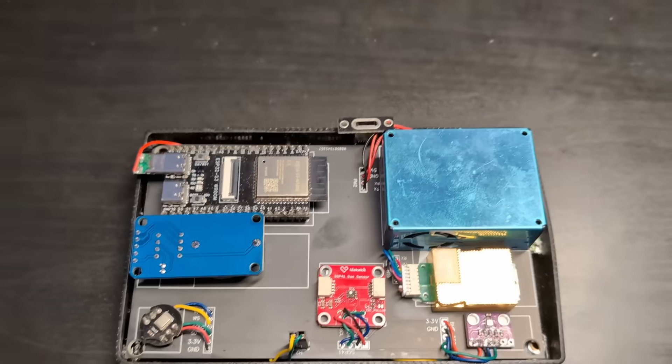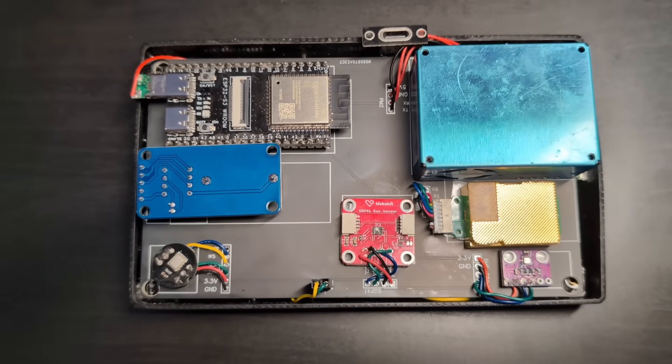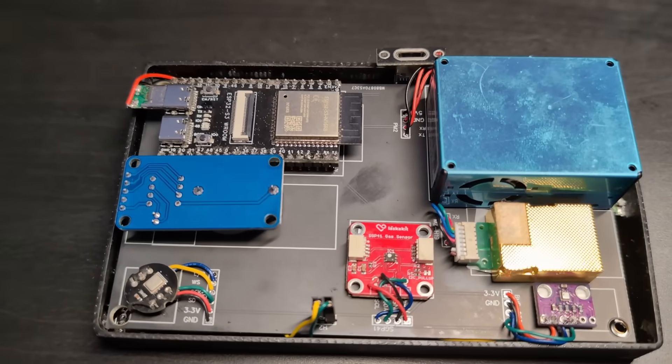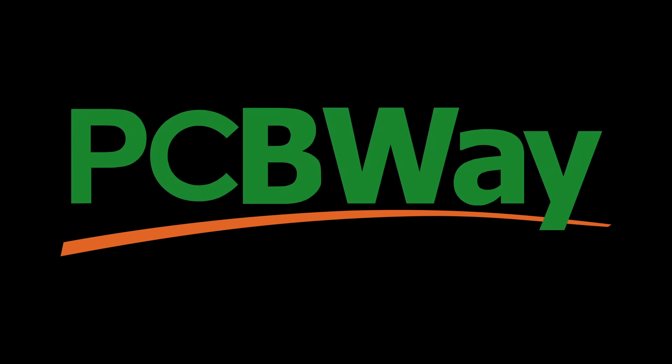It opens completely new horizons for me. Now I can build much more complex and, most importantly, reliable devices without worrying about a loose wire somewhere. Thanks to PCBWay for their assistance.